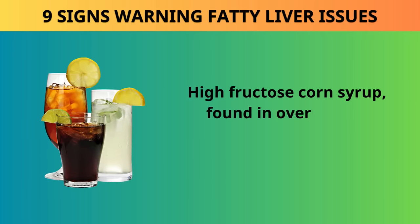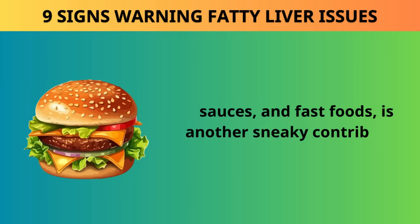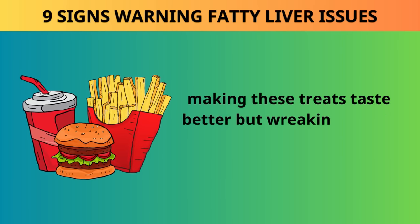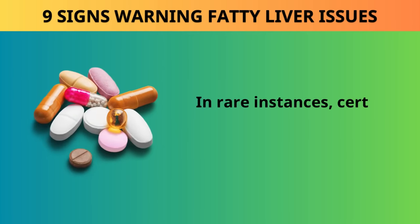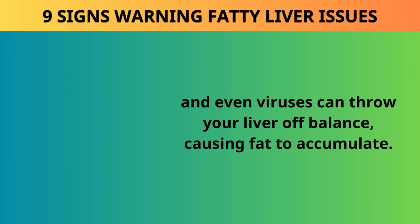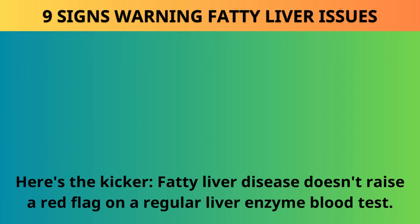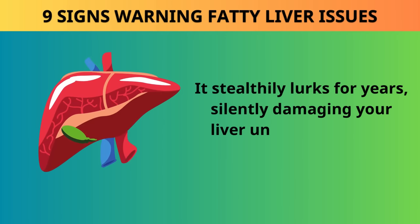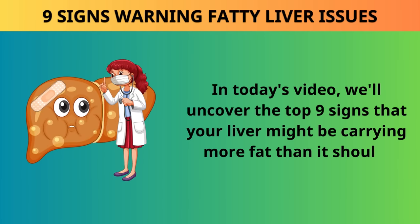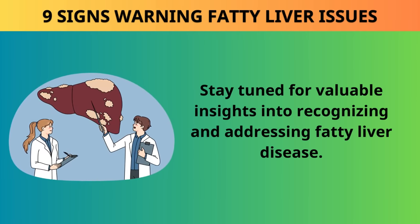High fructose corn syrup, found in over 80% of packaged foods like soda drinks, sauces, and fast foods, is another sneaky contributor — it quickly transforms into fat in the liver. In rare instances, certain medications, drugs, and even viruses can throw your liver off balance, causing fat to accumulate. Fatty liver disease doesn't raise a red flag on a regular liver enzyme blood test; it stealthily lurks for years, silently damaging your liver until the situation becomes dire. In today's video, we'll uncover the top 9 signs that your liver might be carrying more fat than it should.